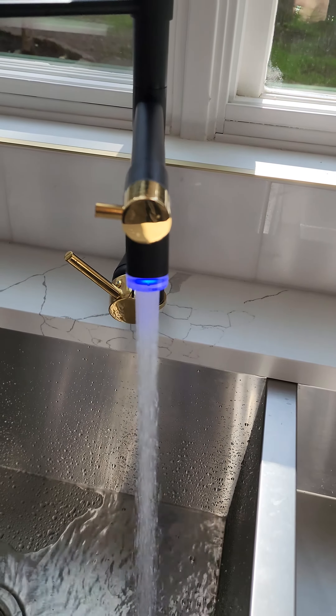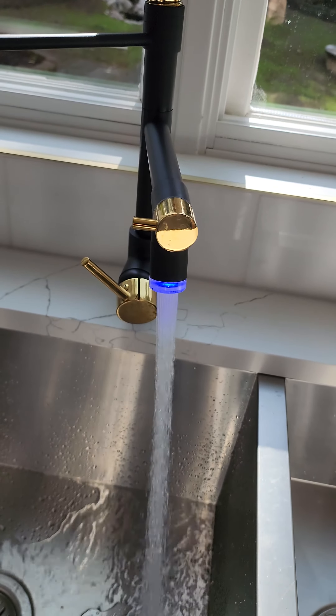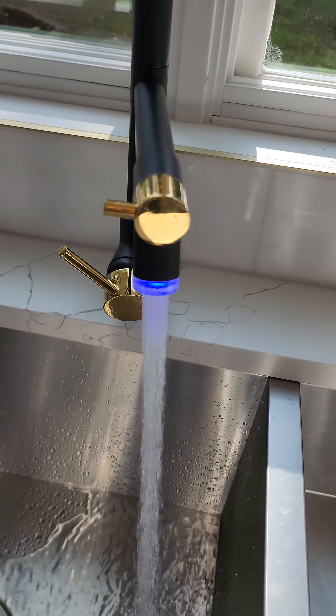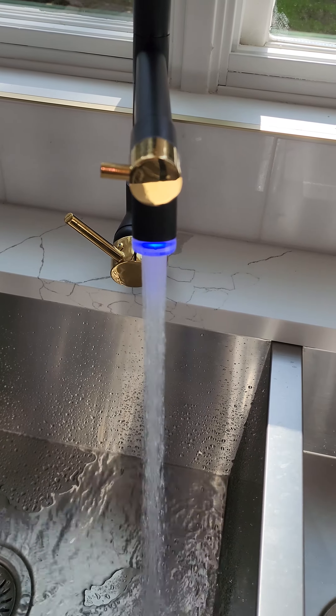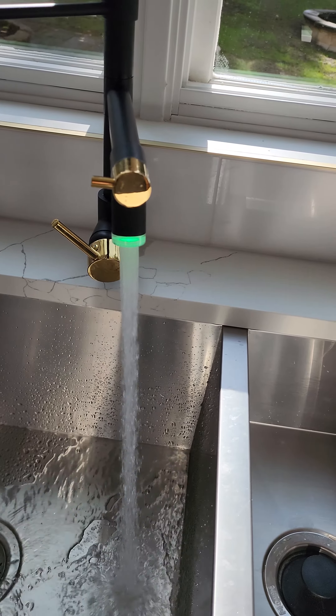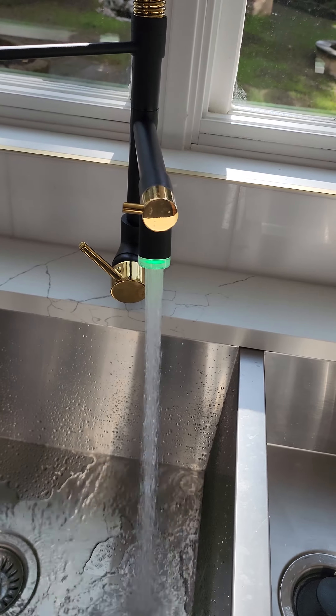It will turn automatically green if it has the right temperature to touch, and it will turn red if it's too hot. So let's see when it's turning red. As you can see now it's green — this is the right temperature.